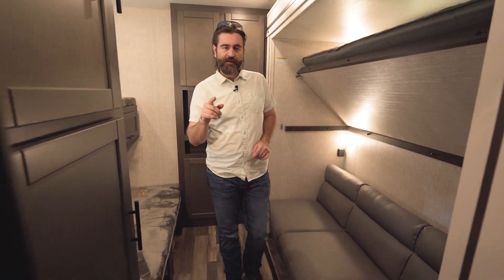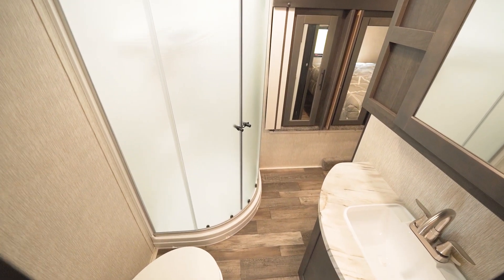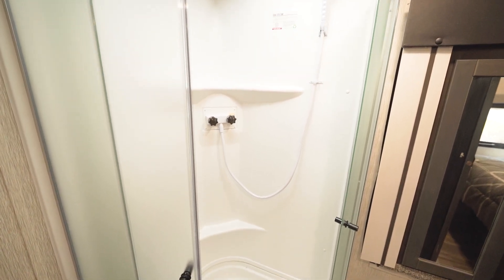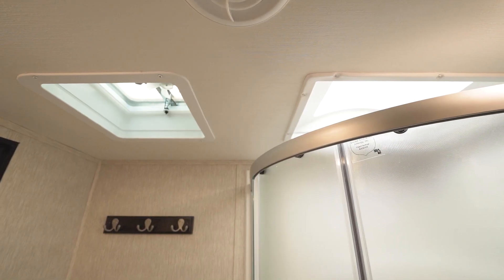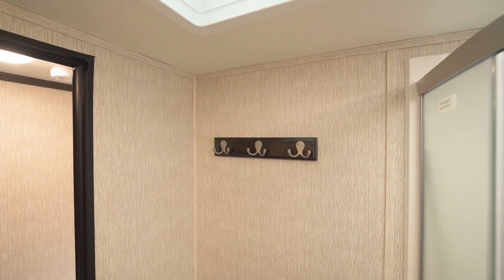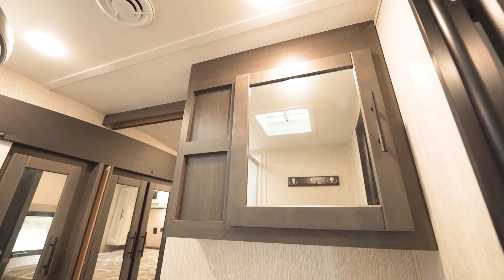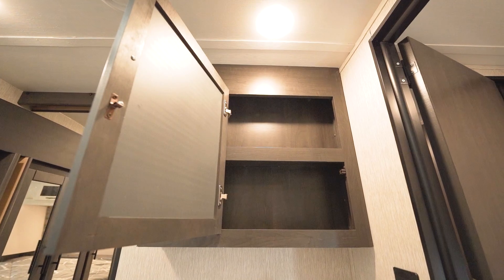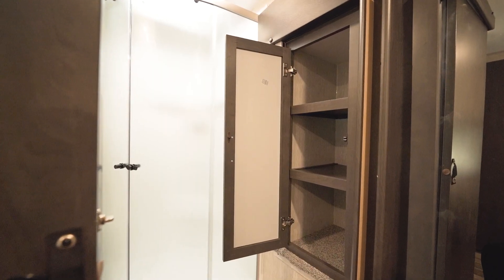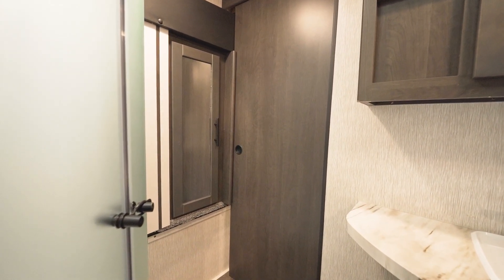Heading up the stairs onto the upper deck of the fifth wheel, the first door we come to is the bathroom. Opening it up reveals a corner glass shower with a skylight above to give more room for tall folks. We have a foot-flush toilet with hangers on the wall for towels and robes. The sink has plenty of storage with cabinetry down low and a medicine cabinet up high. There's also a storage slide that runs from the bedroom into the bathroom with multiple hanging and shelved closet spaces — a great way to get more storage into both rooms.